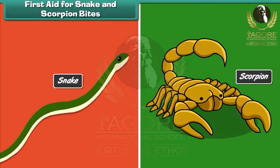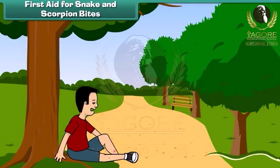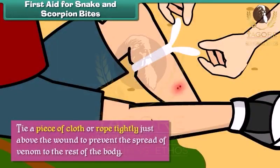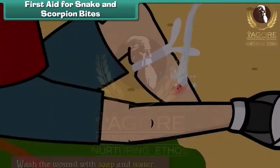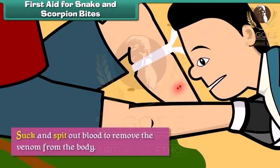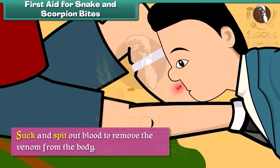First aid for snake and scorpion bites. Snake and scorpion bites can be life-threatening. To prevent loss of life, we should tie a piece of cloth or rope tightly just above the wound to prevent the spread of venom to the rest of the body. Wash the wound with soap and water. Suck and spit out blood to remove the venom from the body.